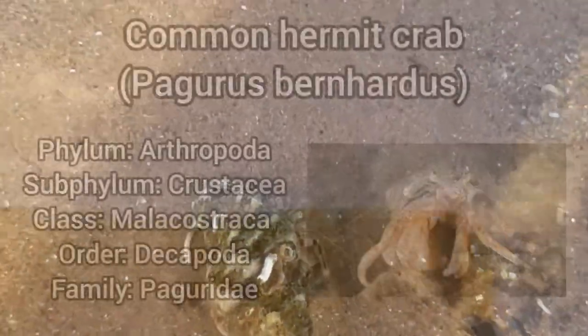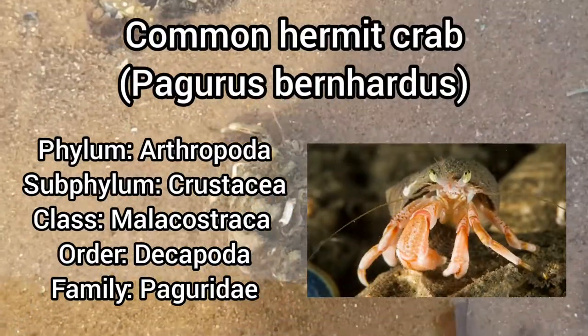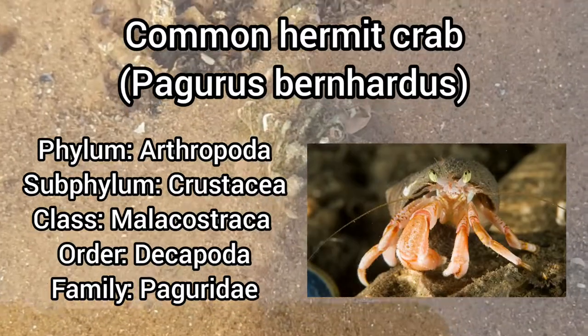As its name suggests, the common hermit crab is the most common species of hermit crab we have on our shores. It's a small species of false crab that can grow up to 3.5cm.